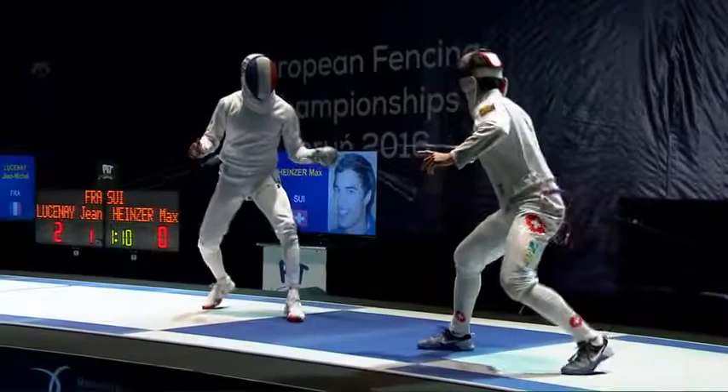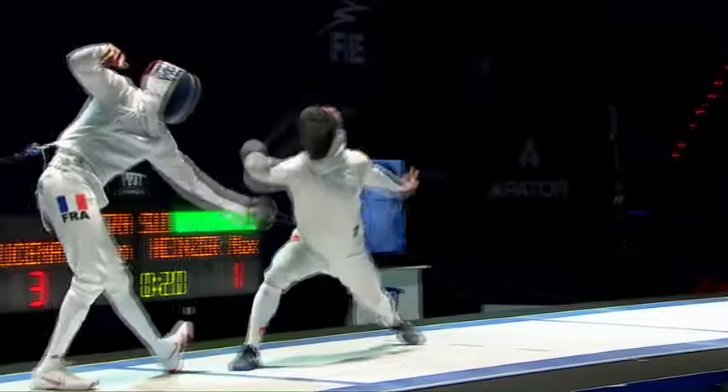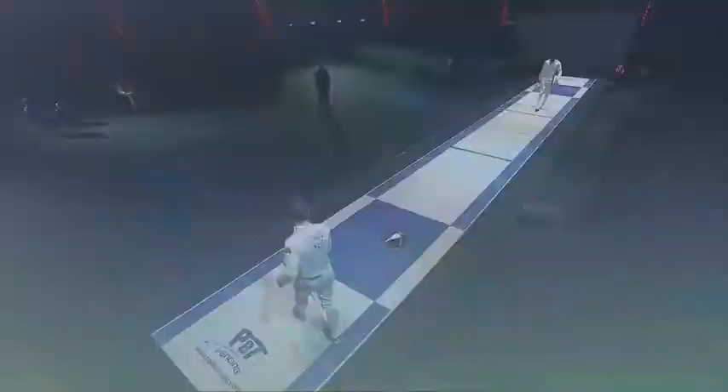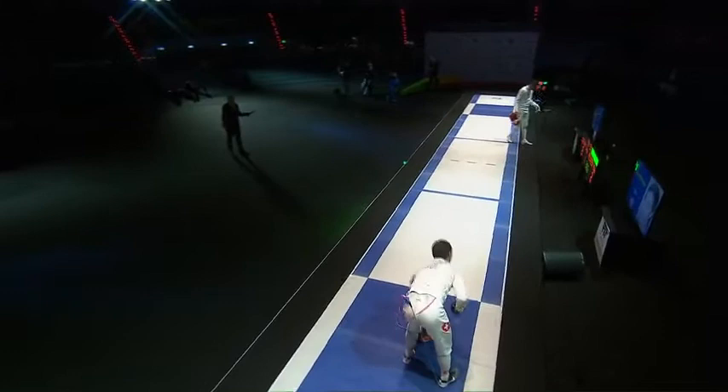Plenty more fencing to come in this match. The one thing about Max Heinzer is, he's entertaining, he is explosive, he is dramatic, he is comedic, he is volatile — he is all those things. He wants to go to a priority minute to finish, he wants to draw you to his back line.